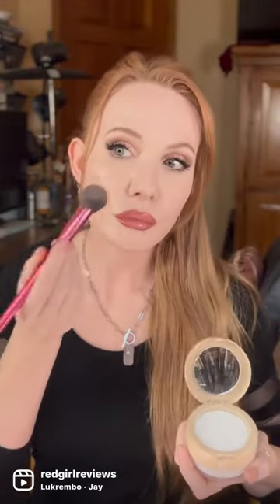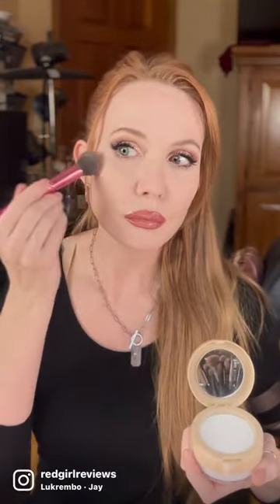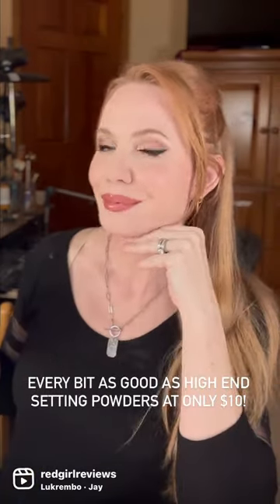It doesn't sit in fine lines or wrinkles. You can see I'm so oily on this side, and you can see how much it just naturally soaked it up. Let's do the pressed side — I slightly prefer the pressed side. I think it's a tad bit more blurring, whereas the other one is more natural. But both look fantastic.